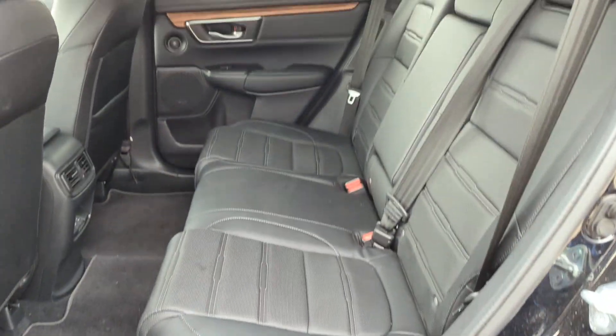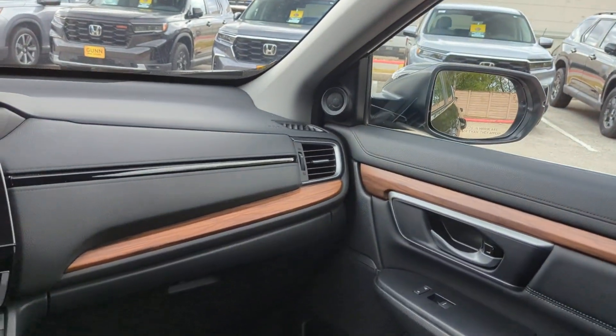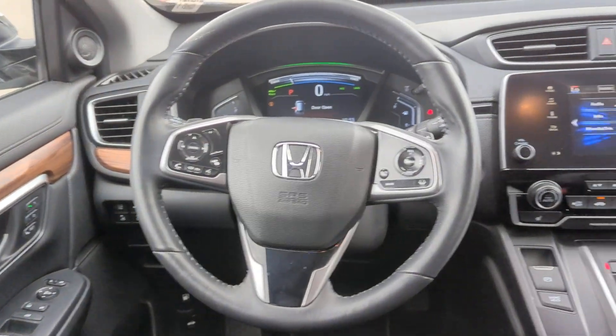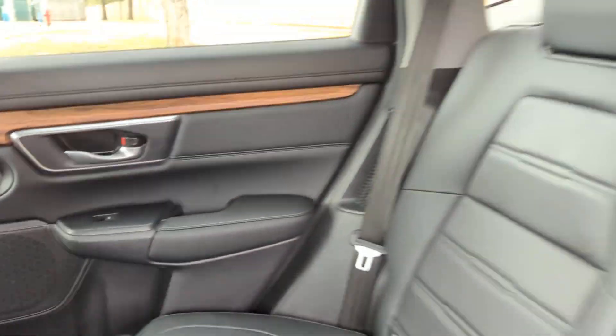These are just some of the great options this vehicle comes with: heated steering wheel, intelligent auto on-off high beams, pre-collision system, lane departure warning, all-wheel drive, moonroof, keyless entry, heated mirrors, power liftgate, fog lamps.